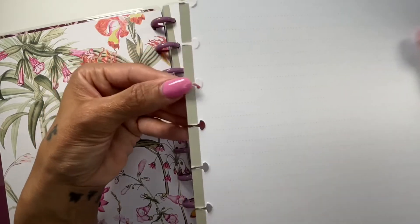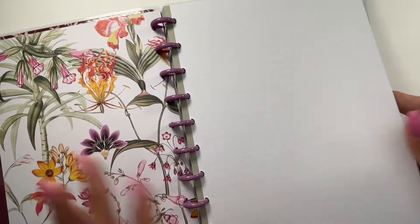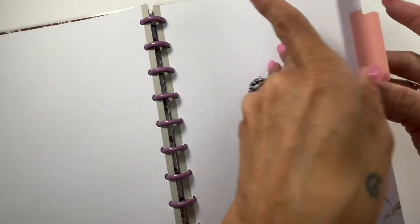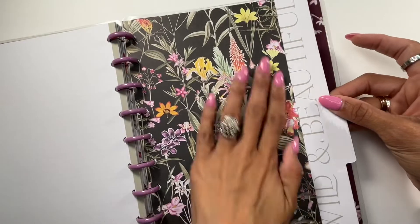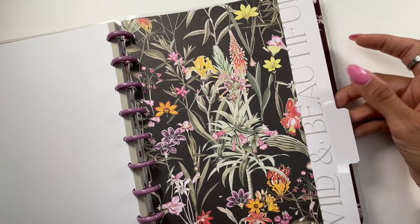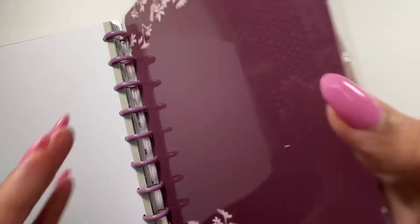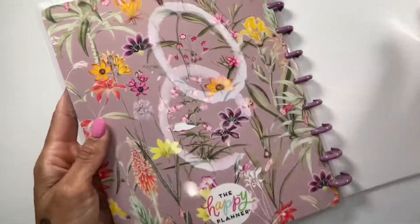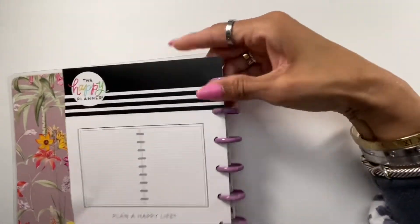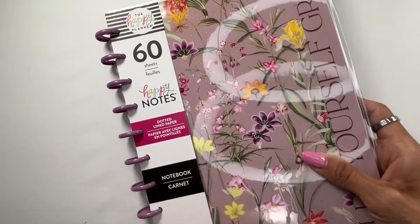It has a pretty sage green running down the sides, and everything is blank with dotted lines, which I'm totally okay with. The next divider says 'Seek Beauty in All Things' — so pretty. The last one I think is actually a cover from one of their planners, but don't quote me. The back looks just like the inside cover with those beautiful botanical florals. This is going to be my brain dump notebook for spring — I'll be starting it next month.